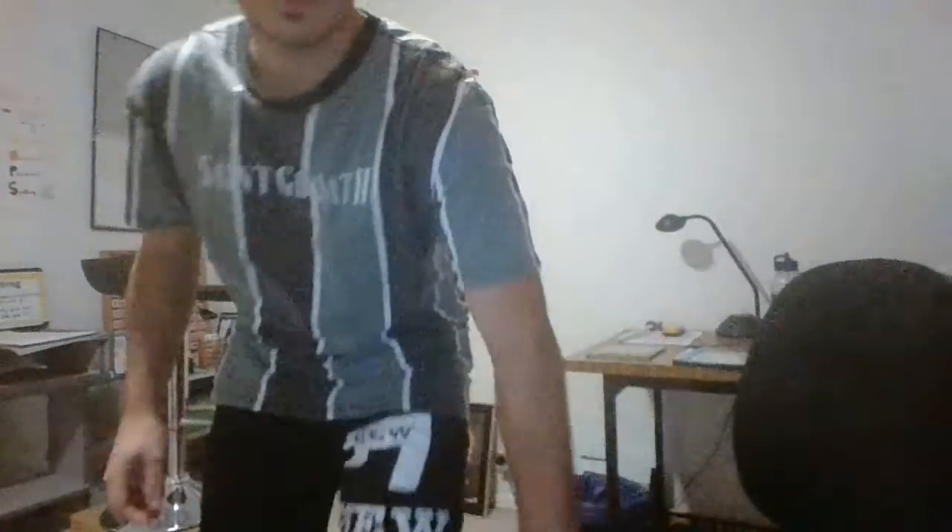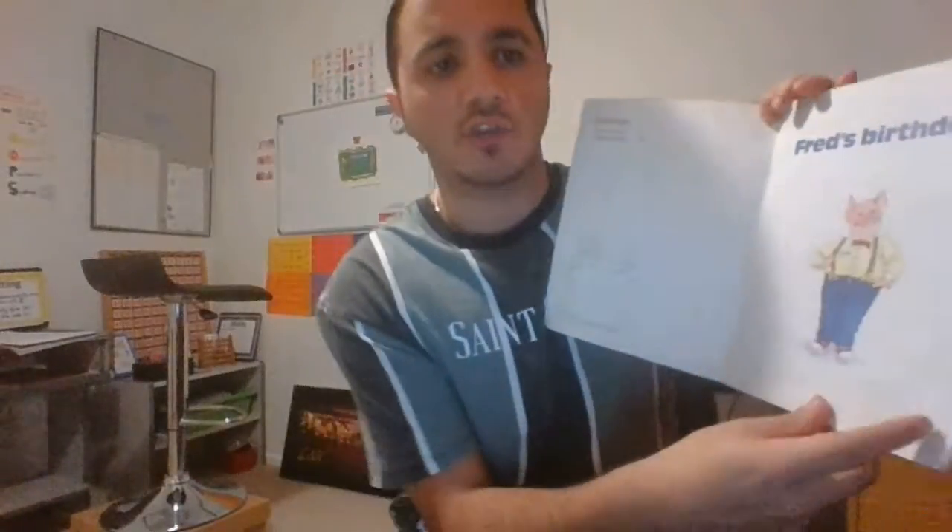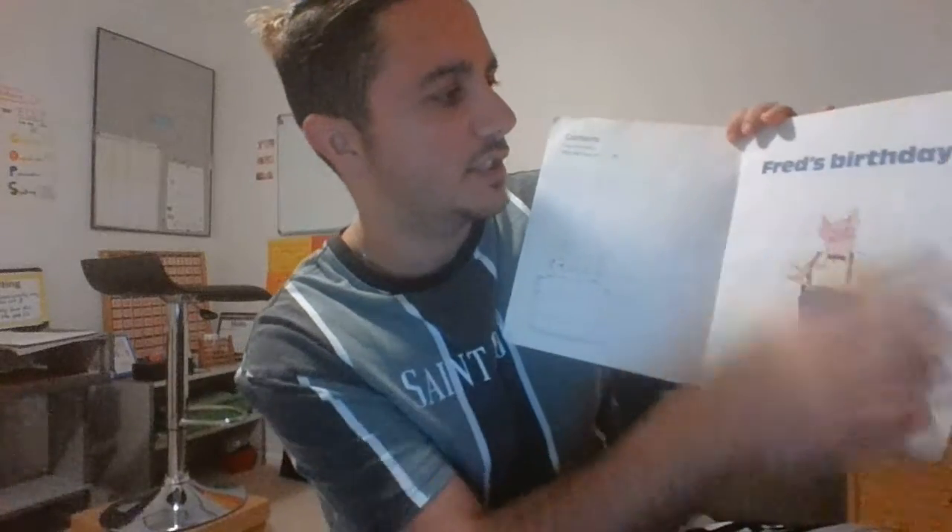Stretchy snake. I'm gonna read a book — it's called Fred's Birthday. I'm going to use my stretchy snake strategy if I come across some tricky words. Fred's Birthday.